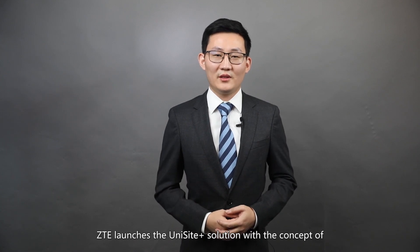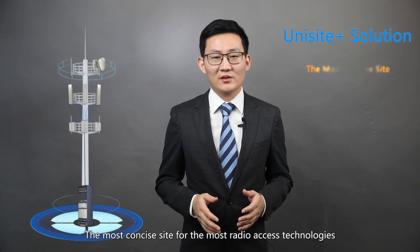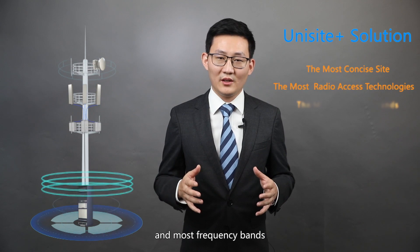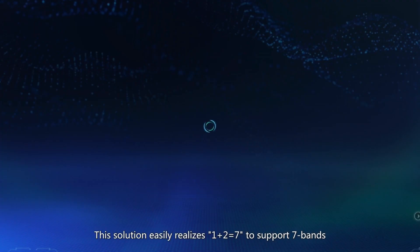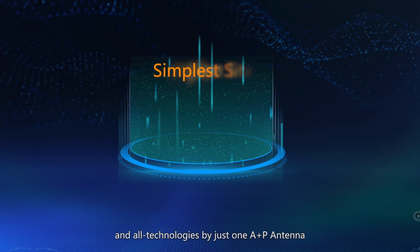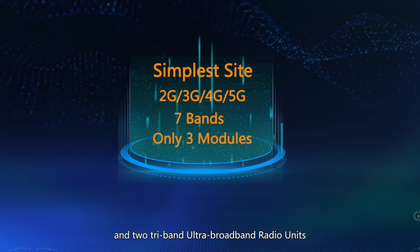ZTE launches the Unisight solution with the concept of the most concise set for the most radio access technologies and most frequency bands. This solution easily realizes 1 plus 2 equals 7, supporting 7 bands and all technologies by just one active plus passive antenna and two 3-band ultra broadband radio units.